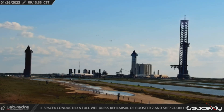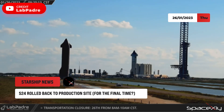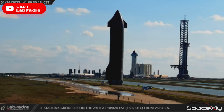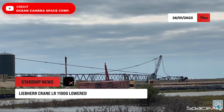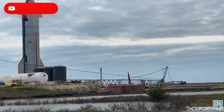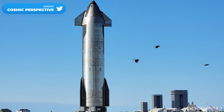Starship S24 was rolled back to the production site, probably for the final time, as SpaceX is gearing up for the world's biggest static fire test on a rocket. They don't want to keep anything in the vicinity of the flame from the static fire. The Liebherr crane has also been laid down. With the suborbital Pad B test stand currently occupied by S25, S24 had no choice but to travel down the Boca Chica highway back to the production site for its final preparations before launch.